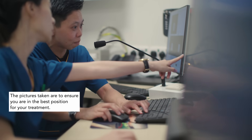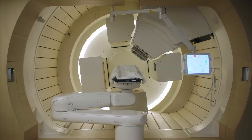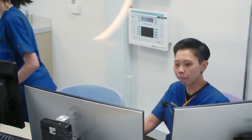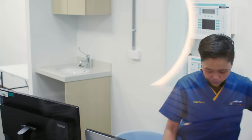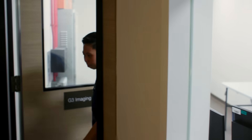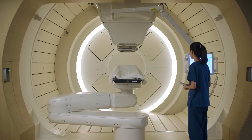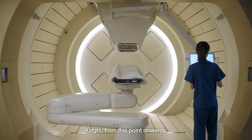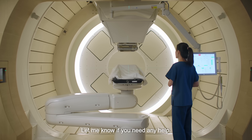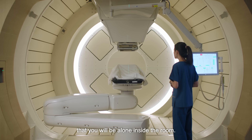We'll be right back. Alright, from this point onwards it's just five more minutes to go. Okay, I'm leaving the room. Let me know if you need any help. You're going to hear some sound — that's just an indication that you'll be alone inside the room. Okay, I'm going to start now.